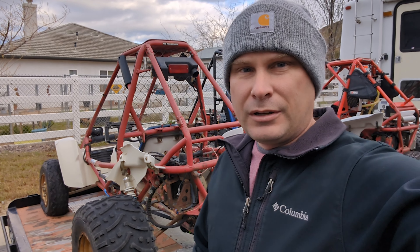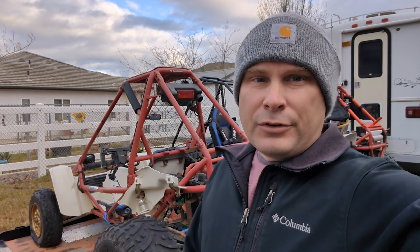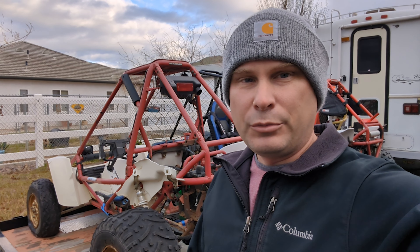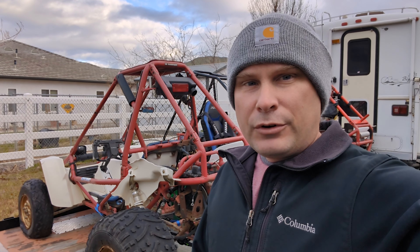Alright folks, it's the last day of my Odyssey Vegas trip. I'm actually up in Acton, California seeing a friend — a pilot guy. I might show you some of his stuff in a little bit, but I want to show you what I actually just bought a couple months ago.